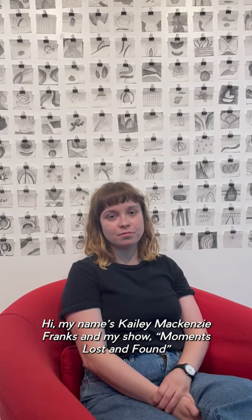My name is Kaylee McKenzie-Franks and my show, Moments Lost and Found, is currently on display at the North Floor Gallery in Lone Mill.